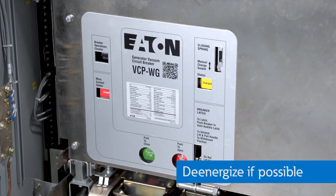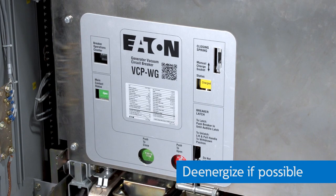But every system and situation is unique and may require some additional considerations. Of course, de-energizing your equipment is always the safest bet, but we know that isn't always possible.